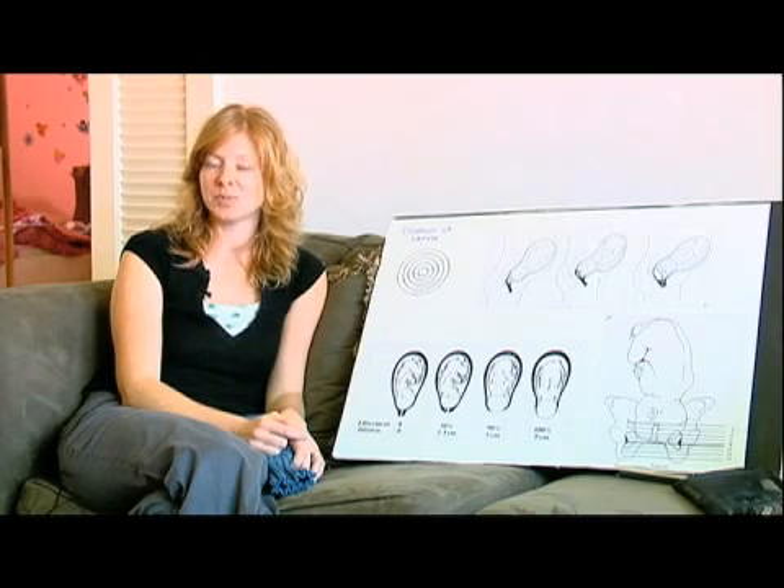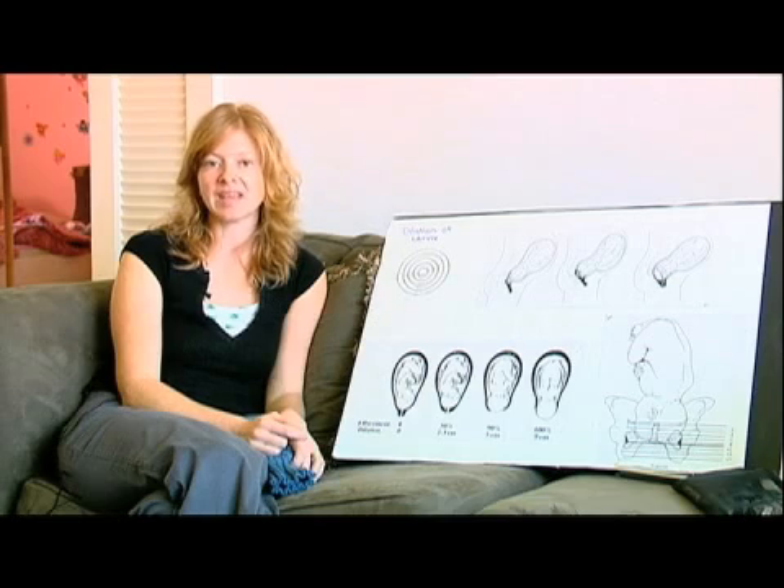And when you're a hundred percent effaced, the cervix is fully open. It's going to be the thickness of paper — it's very, very thin.